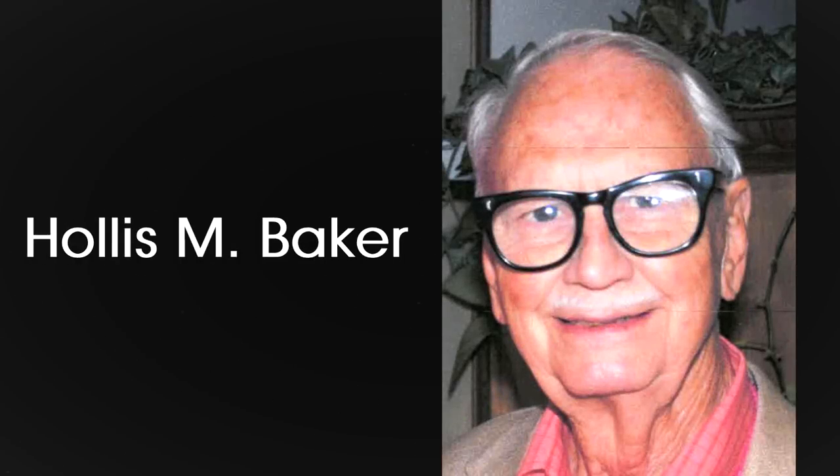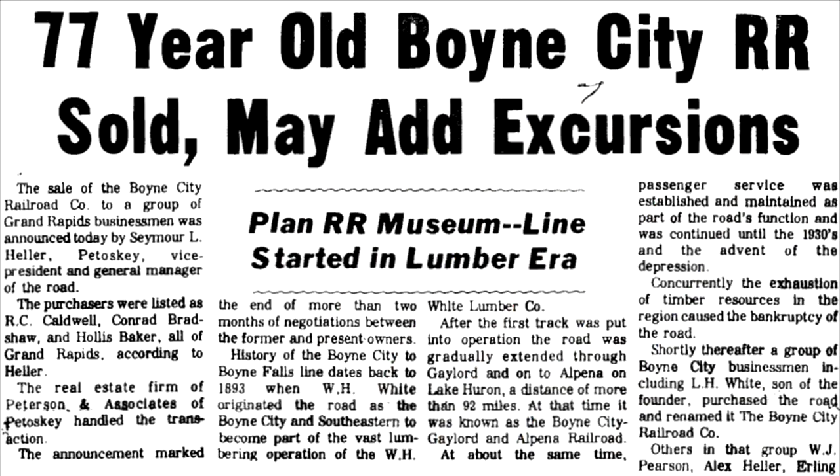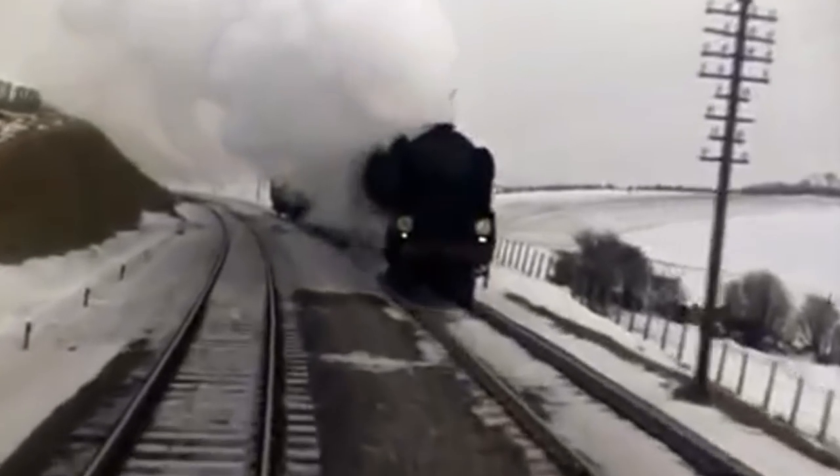With freight traffic drying up, Hollis M. Baker, a furniture maker and model railroader with the dream of owning a real railroad, purchased the Boyne City line in cooperation with two other individuals. The Boyne City Railroad would be converted into a tourist operation. For motive power, there was the railroad's 1950 GE 44-tonner nicknamed Ladybug, and a gallery of closed and open-air coaches were acquired. But another locomotive would be acquired from across the pond in England.